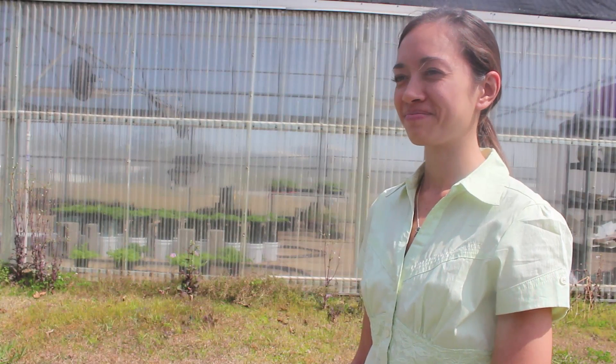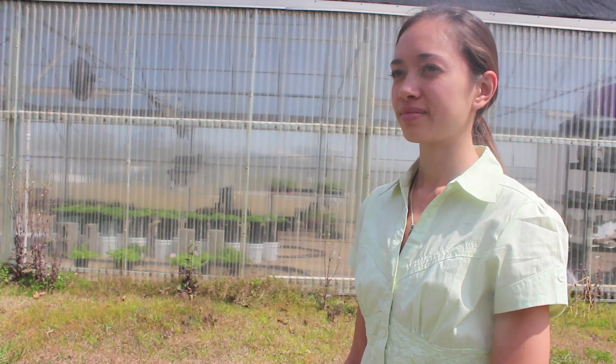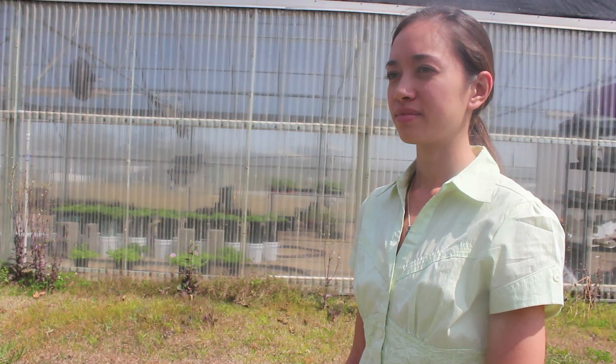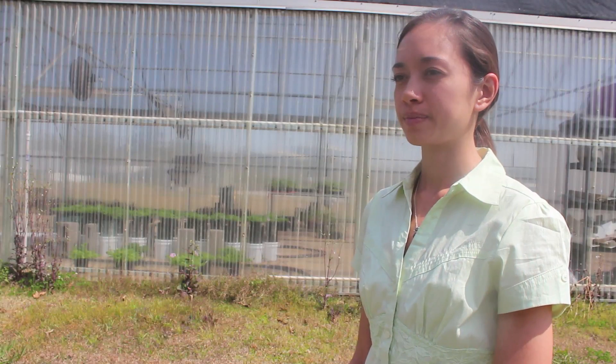Maureen Tyson, horticulture graduate student at the LSU School of Plant, Environmental and Soil Sciences, is going to be discussing her research in container nursery crops and irrigation technology.